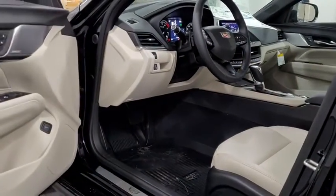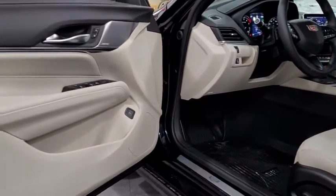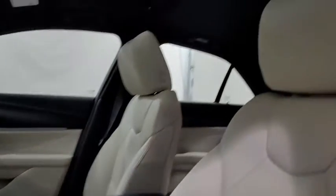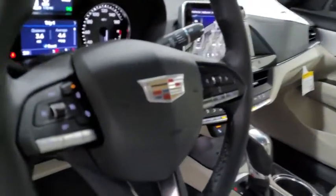Eight speakers, universal garage door opener, center armrest, cold weather package, trip computer, rear window defroster, electronic stability control, power windows, heated front driver and passenger seats, compass, and remote keyless entry.